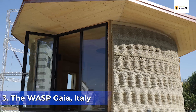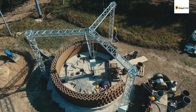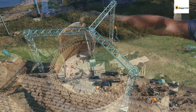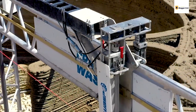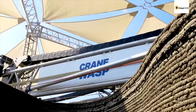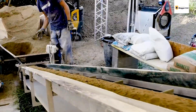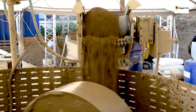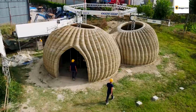Number 3: The WASP Gaia, Italy. The Gaia is the first 3D-printed house constructed using materials already available in nature. The goal of WASP is to use locally available materials to 3D-print sustainable shelters at a relatively low cost. The Gaia was made with locally sourced, eco-sustainable materials. The material mix was made up of about 10% hydraulic lime, 25% soil, 25% rice tusk, and 40% straw-chopped rice, all mixed in a wet pan for homogeneity and workability.